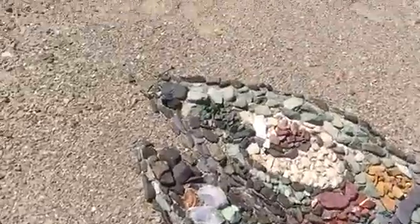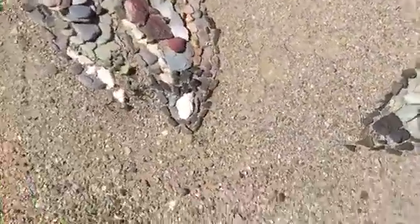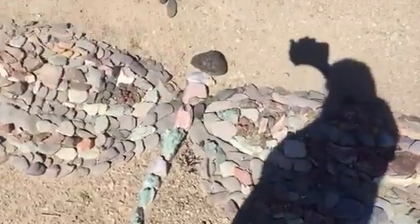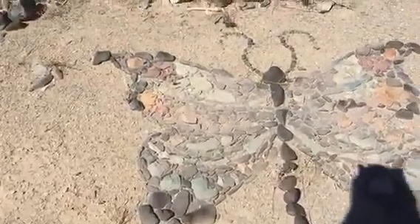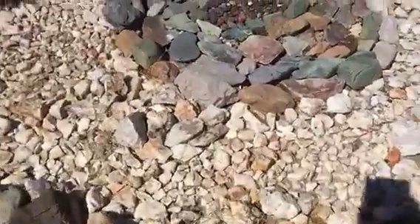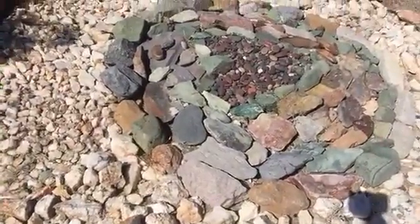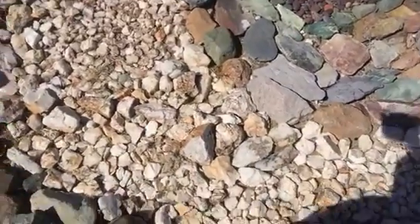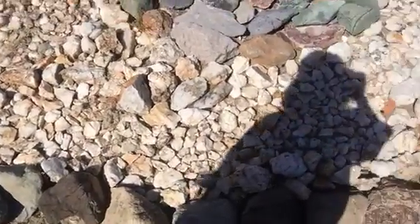And it looks like we have another one over here, and a butterfly over here. And just a nice little piece right here that looks beautiful. See all the quartz, the white quartz around it.